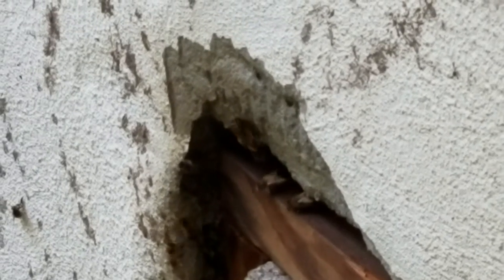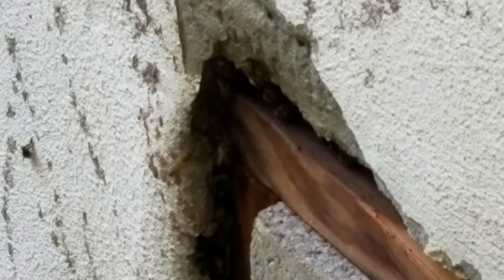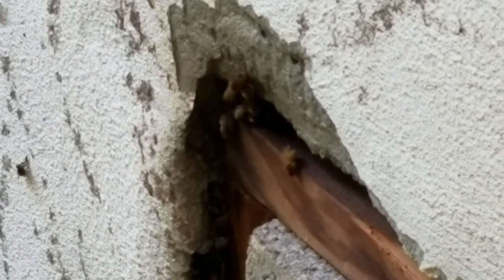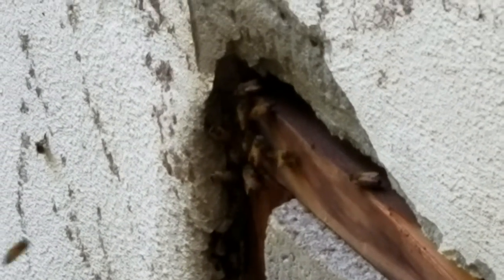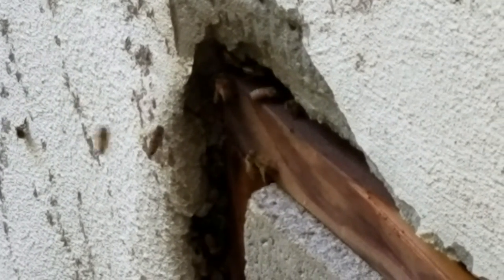Now what's really unfortunate about this is we love honeybees and we would love to relocate this hive. But because it's inside the wall of this building, it's going to be virtually impossible to get at the queen to remove her. And that's the key to getting all the rest of the bees to follow. So unfortunately we're going to have to kill this hive.